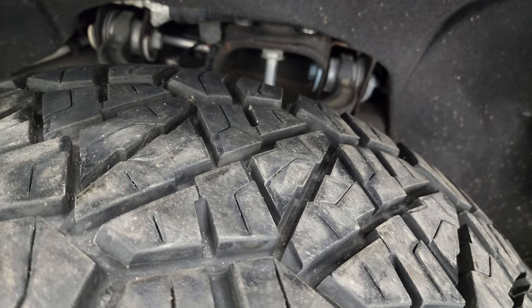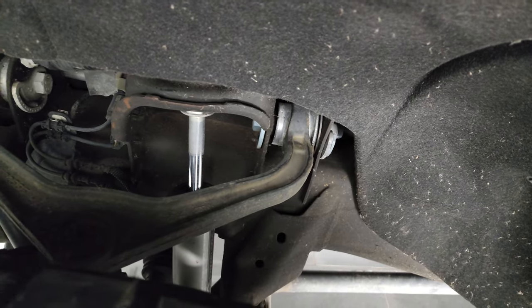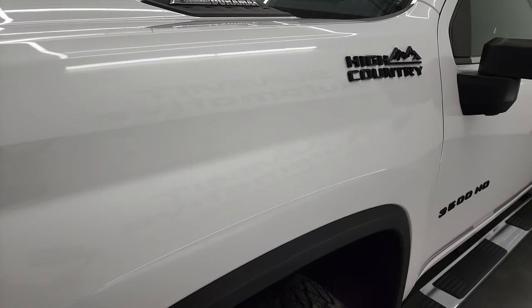The wheels are in really nice shape, and it has Nitto Ridge Grappler 35x12.5R22LT tires on it. These tires have probably about 70% of the tread left. Frame and underbody is exceptionally clean. This is a one-owner, clean title history, clean Carfax out of Georgia.